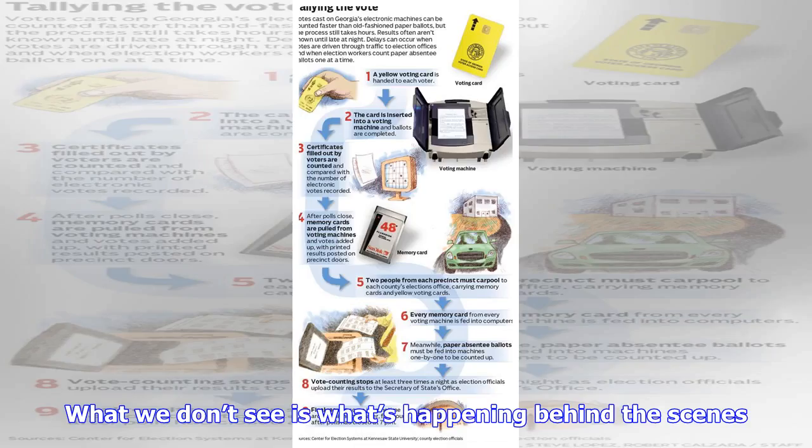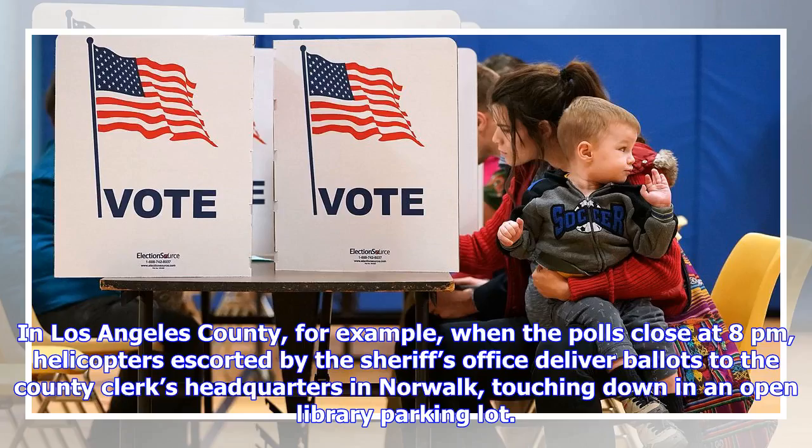What we don't see is what's happening behind the scenes. In Los Angeles County, for example, when the polls close at 8 p.m., helicopters escorted by the sheriff's office deliver ballots to the county clerk's headquarters in Norwalk, touching down in an open library parking lot.